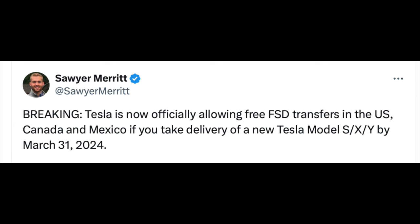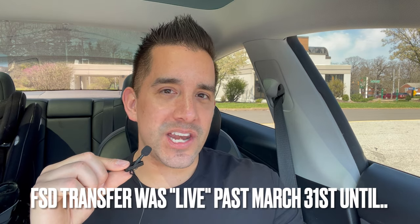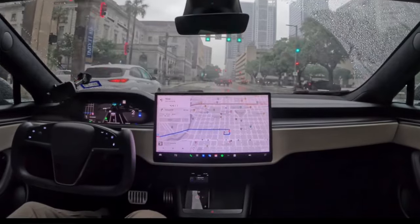So many changes — Tesla recently announced free full self-driving transfers. If you purchased the FSD package, you could for free transfer it to a new Tesla. However, that lasted only a few weeks because Tesla just removed the free transfer. Once you could transfer for free, now you cannot.